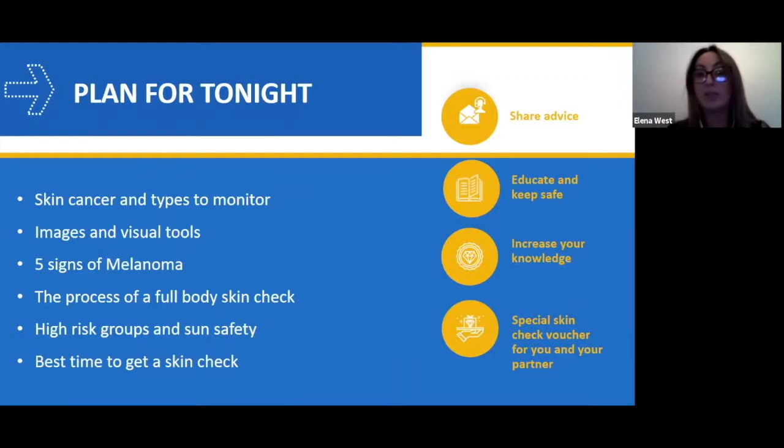Another important thing is the five signs of melanoma — detection signs — which I'll go through in detail. We'll also cover the process of what we do at National Skin Cancer Centers for a full body check, high-risk individuals, sun safety tips, and the best time to get a skin check. If you get something from tonight, it should be how to start the safety process of prevention.